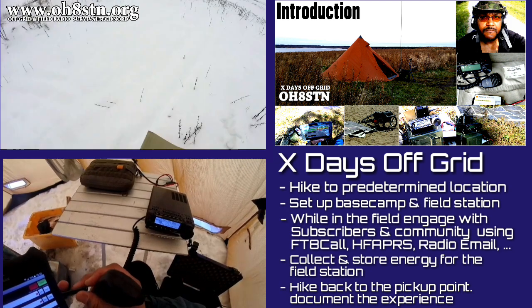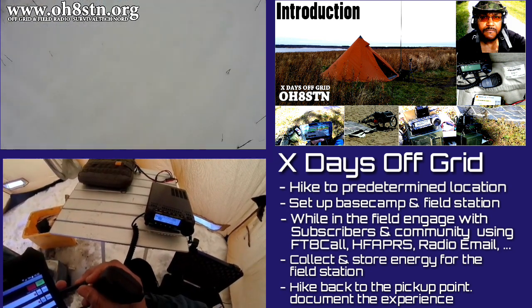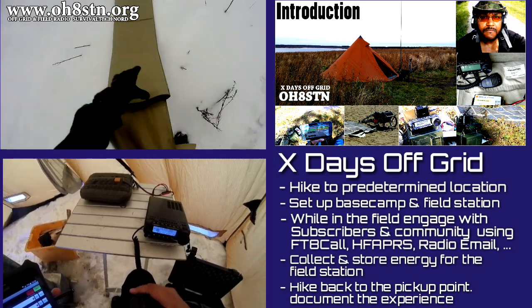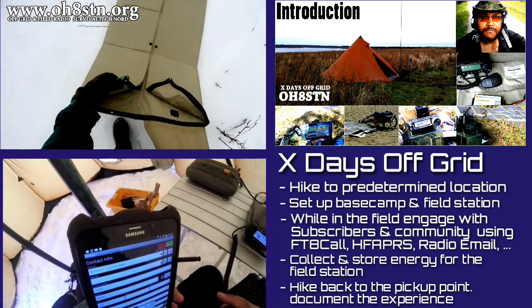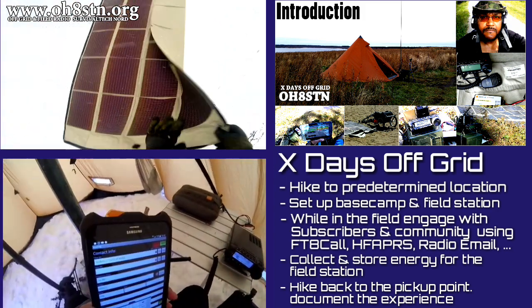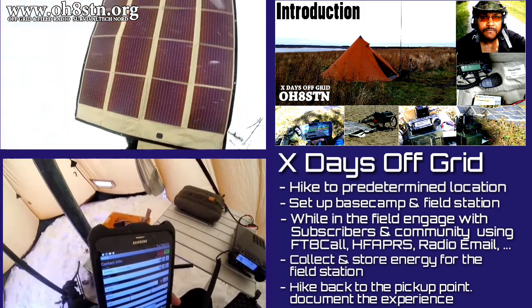I'll be using modes like FT8, CW, HF APRS, and radio email to operate the station. I'm going to collect and store as much energy as I can. When I'm done, I'll hike back to my pickup point, come home, and document the entire experience on my blog and the YouTube channel.